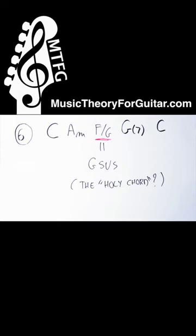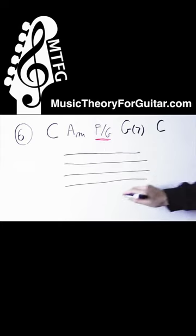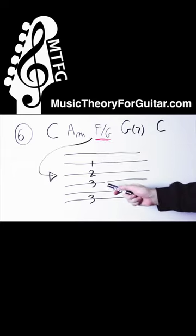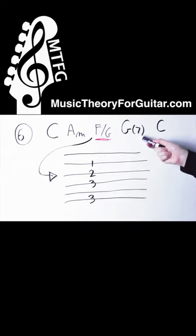This chord progression has been used forever in pop music, and it sounds just great. Again, this F with a bass of G, followed by the G, to C.